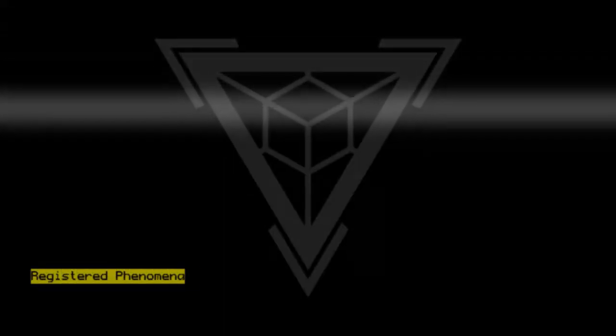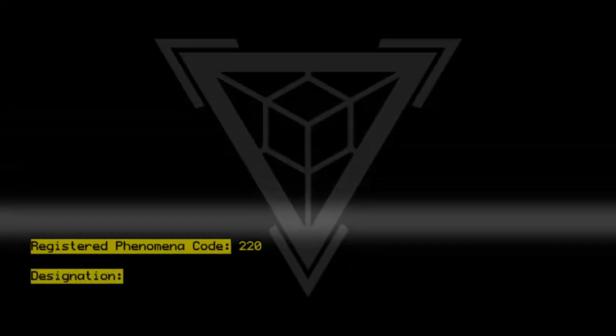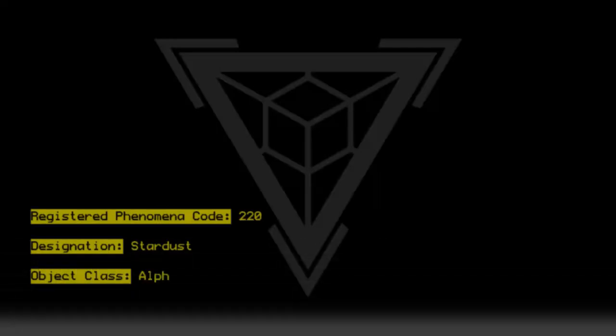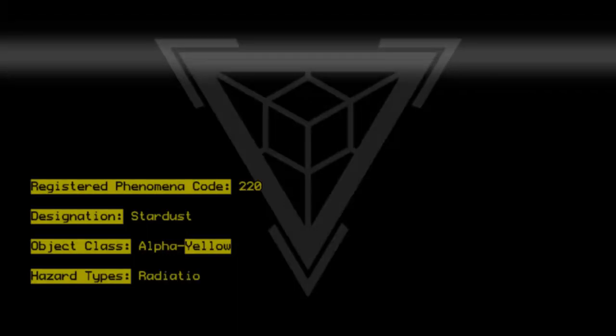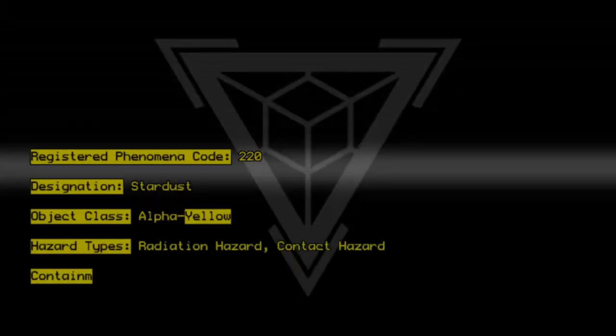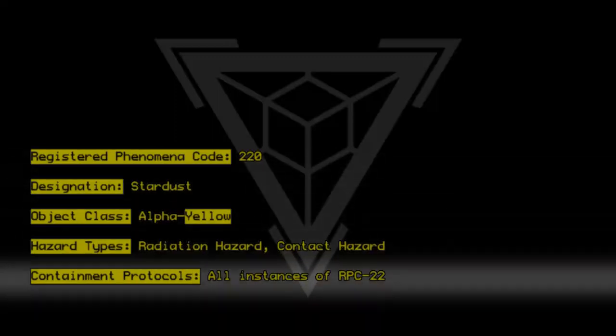Registered Phenomena Code 220. Designation: Stardust. Object Class: Alpha Yellow. Hazard Types: Radiation Hazard, Contact Hazard. Containment Protocols: All instances of RPC-220 are to...